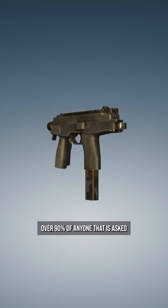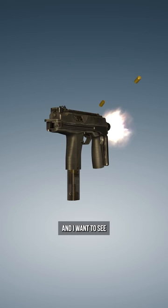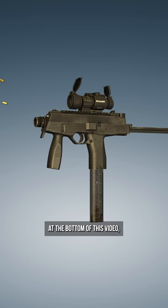Over 90% of anyone asked this question gets the answer wrong — I want to see if you're smarter than 90% of the world. What is the name of this firearm? If you know the answer, tell me down in the comments. But before I tell you if you're right or not, make sure you've pressed that subscribe button at the bottom of this video if you like content like this.